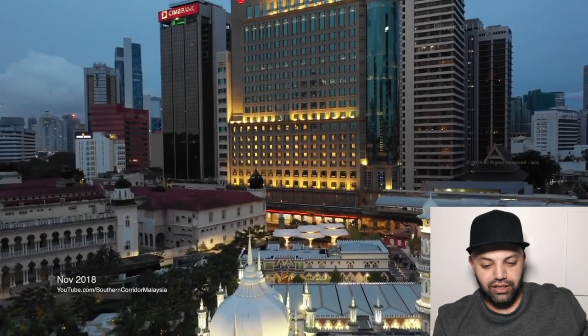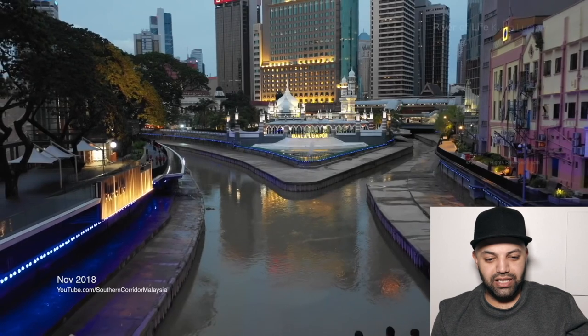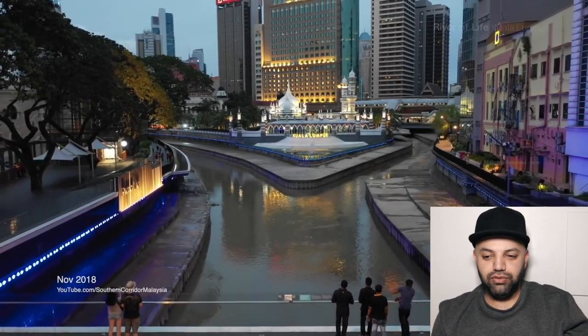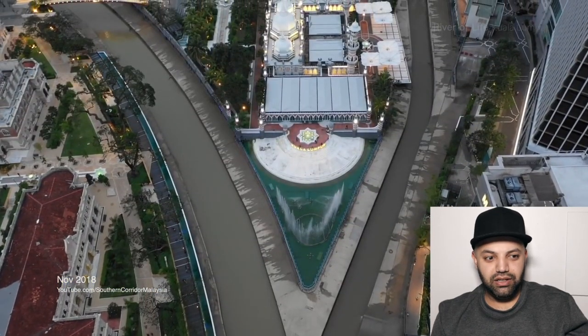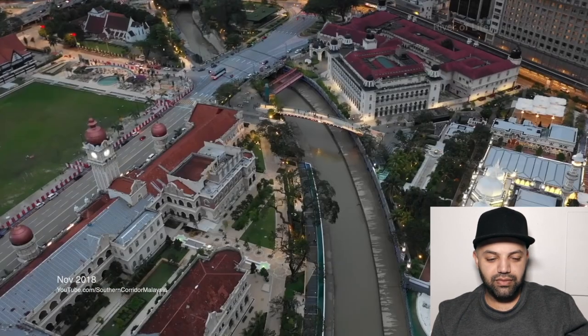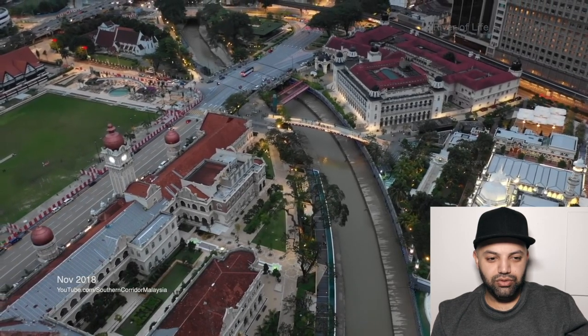What a beautiful area! Look at that — they have a masjid and they have those umbrellas there. I think right now it's too early for them to turn on the fog system — maybe later at night time they do it. Wow, it's a beautiful area, mashallah.